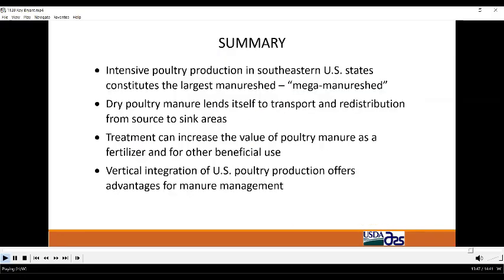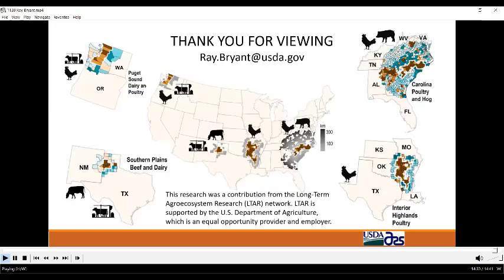In summary, poultry production in the southeast is the largest manure shed in the U.S. — a mega manure shed. Dry poultry litter lends itself to transport over relatively large distances compared to liquid manures. Manure treatment can increase the value of poultry manure as a nutrient source or other beneficial product. Vertical integration of the U.S. poultry industry offers advantages for manure management — large integrators have major influence over production and can promote more sustainable production practices, as evidenced by Purdue and other efforts within the industry. Thank you.